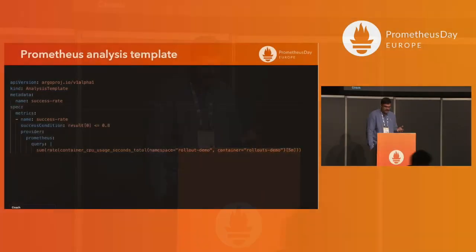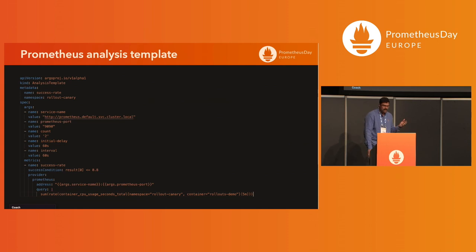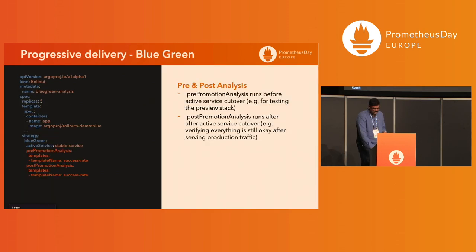An analysis template can be defined simply by writing a Prometheus query and declaring the Prometheus URL as an environment variable, then specifying the success condition. For a more verbose definition, you can specify the Prometheus endpoint URL and port, how many times to run the analysis, and the interval at which to run it. These can be injected into the Canary or Blue Green rollout configuration.